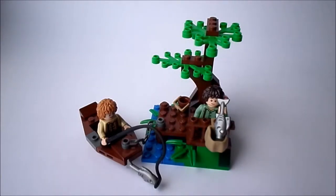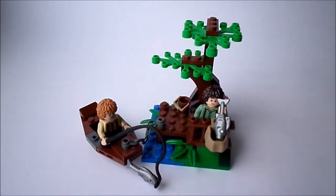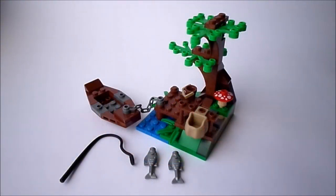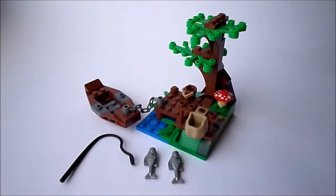Here we have the episode where Bilbo Baggins and his young nephew Frodo Baggins are fishing. While Bilbo tries to catch some fish, Frodo puts the previous fish into his bag. On this diorama we have such interesting decorations like a tree, a wooden pier, a boat, and a funny mushroom.